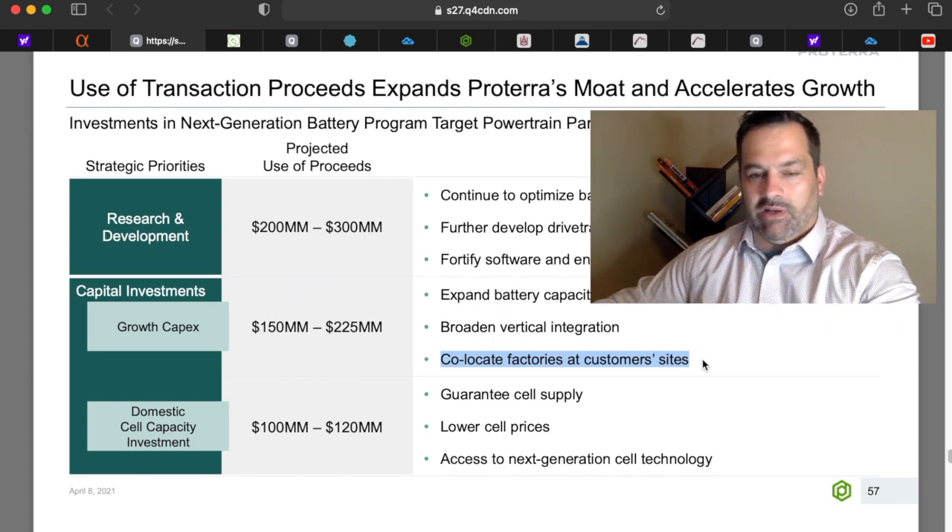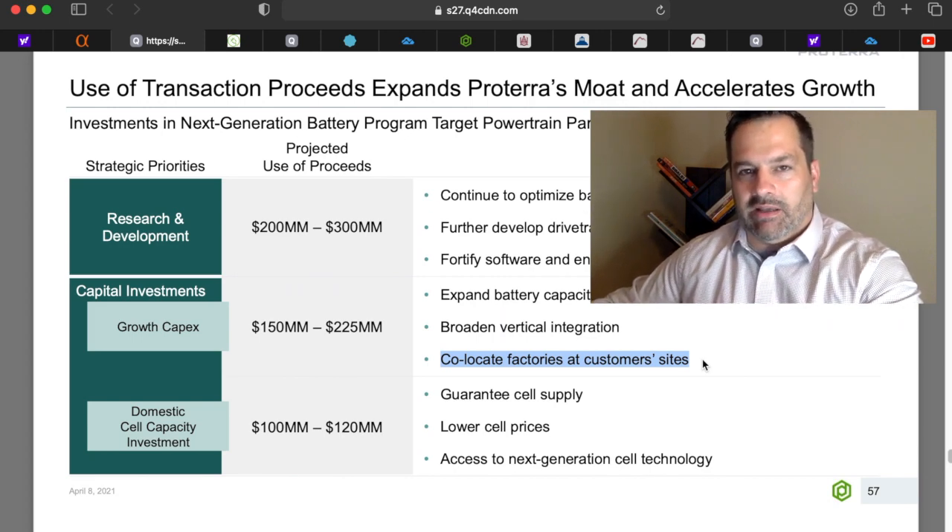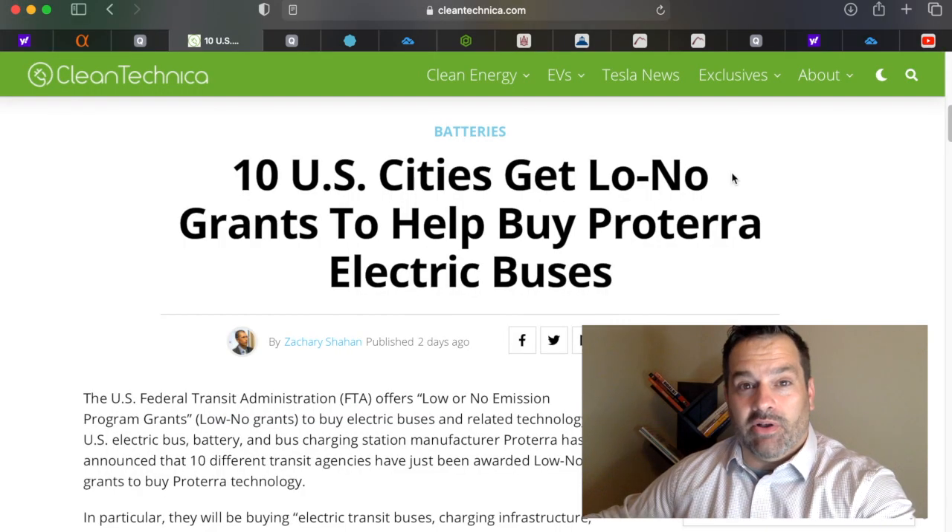That's why I also wanted to talk about Lion Electric, because they are doing some things I believe are very smart. With Proterra, there is constant good news coming out — 10 U.S. cities are getting low or no-cost grants to help buy Proterra electric buses. Not too far back, President Biden did a virtual tour of Proterra's operations with the CEO and staff. And we still have the infrastructure bill, which should be a boost to the stock.